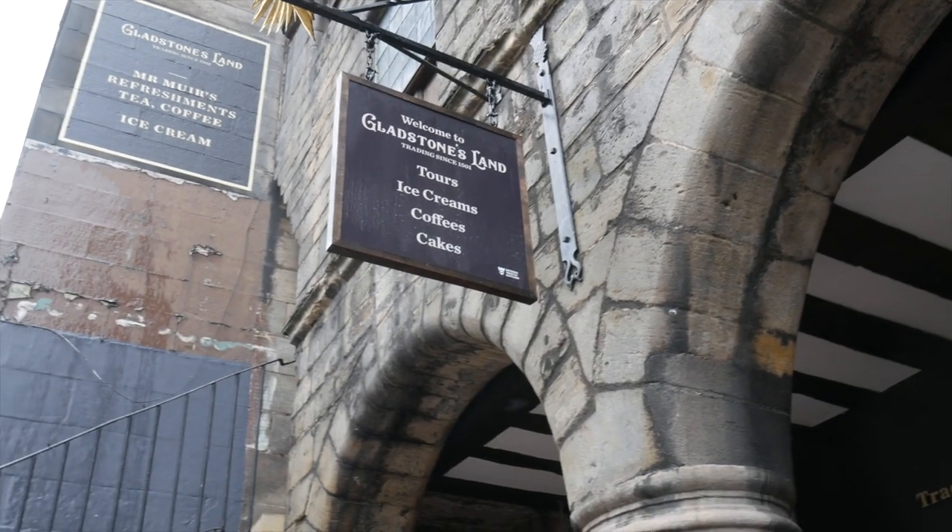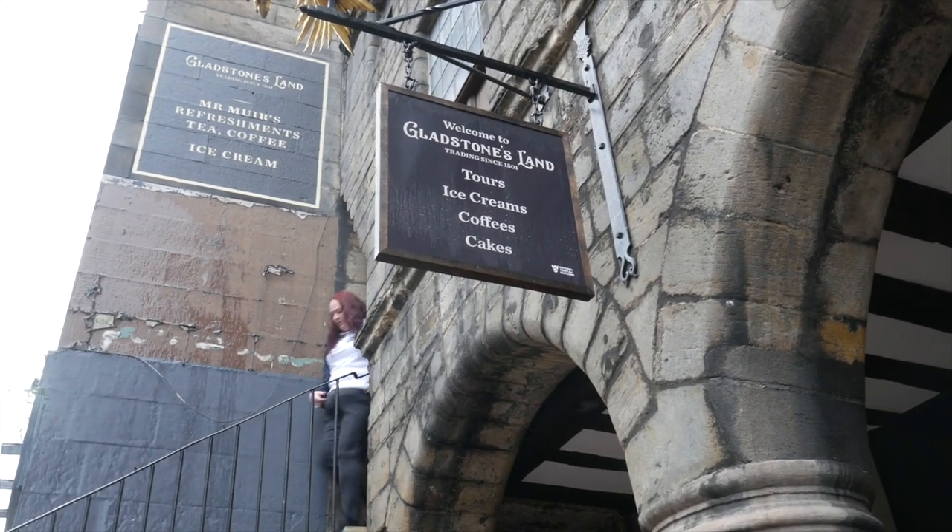Hi, I'm Lydia, I'm a Visitor Services Supervisor here at Gladstone's Land with the National Trust for Scotland. I've been here for about a year and a half now. So this is Gladstone's Land, and it is one of the oldest houses on the Royal Mile — it goes back in part to 1617 on the front extension where we are.